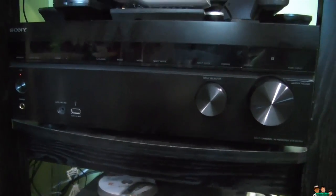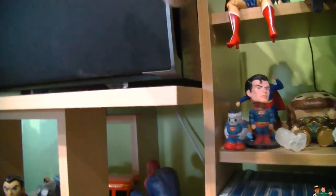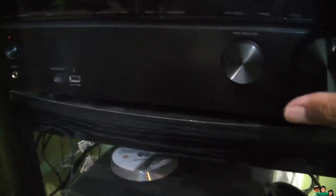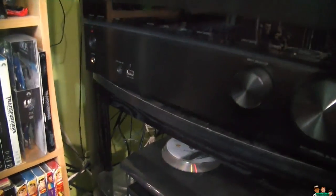This receiver together with the A6 sounds really good. By the way, the subwoofer I'm using is one I got for $20 on Craigslist a while back. So everything in my surround system right now is used, all from Craigslist. Look at all my remotes from all this stuff.